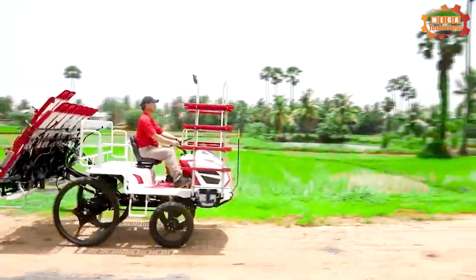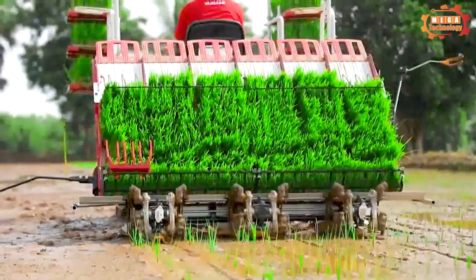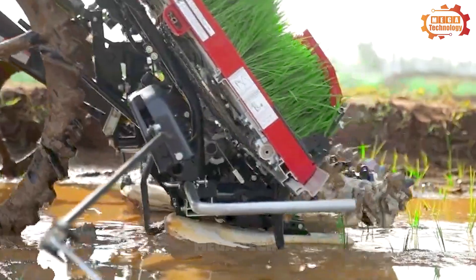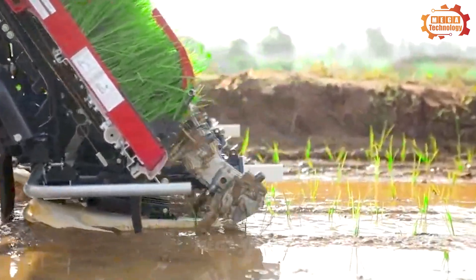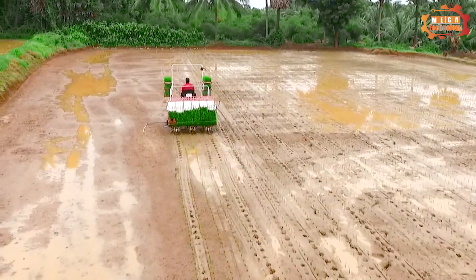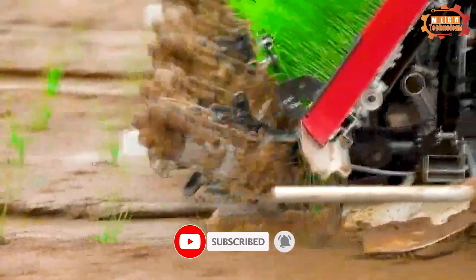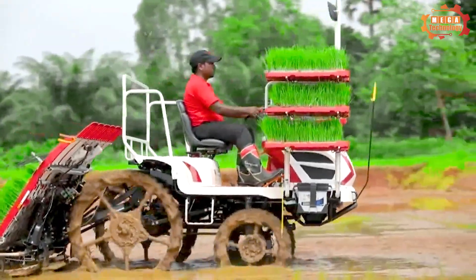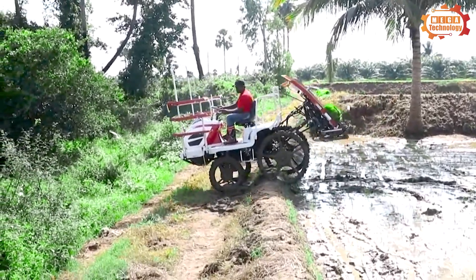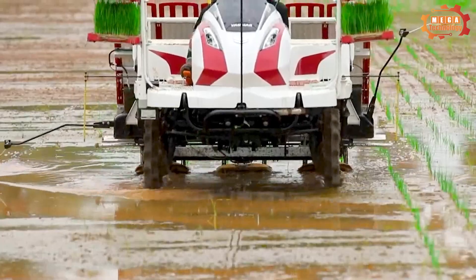Do you know the top line of rice transplanters from Japanese brand Yanmar? That is the Yanmar YR60D Transplanter. The machine uses three TNM 72 diesel engines with a capacity of 1538 cc and 28.8 horsepower. The Yanmar YR60D is used to transplant rice in large fields and can plant six rows of rice at a distance of 30 cm. It is also equipped with a fertilizing system, helping to save labor and fertilizer.